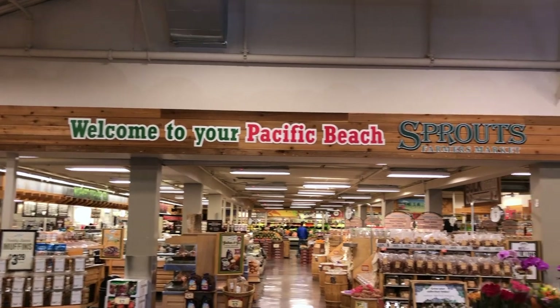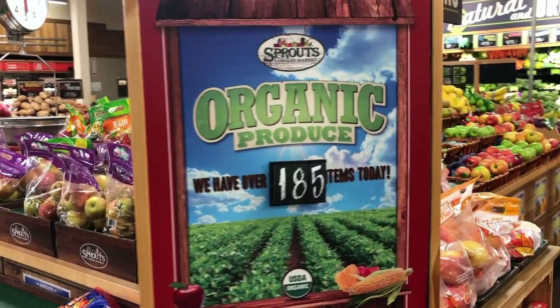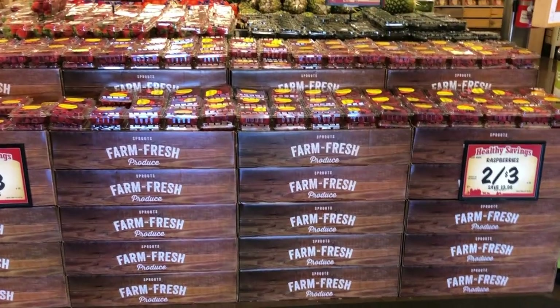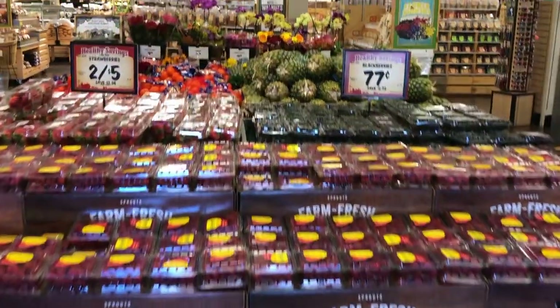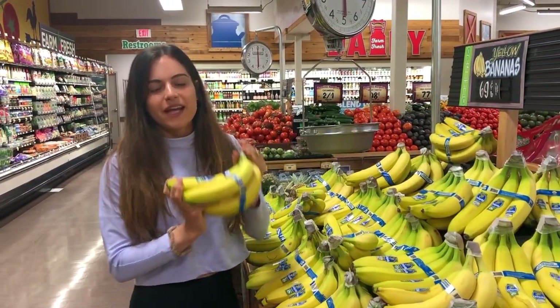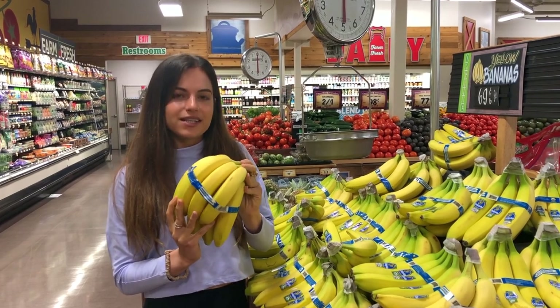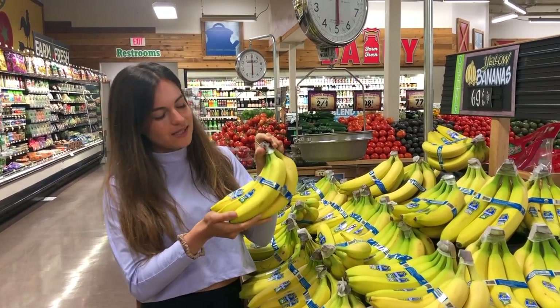Welcome to Sprouts, come along with us on the store. We always try to get organic bananas because they're only a little bit more expensive. I try to get ones that are a little bit green because they ripen so quickly, so this will last me about a week.